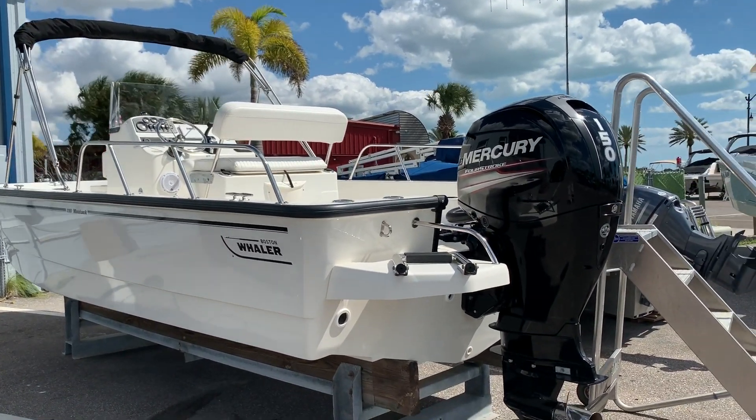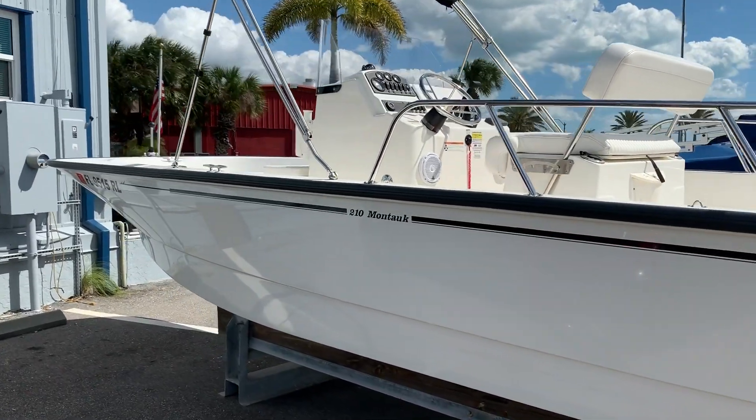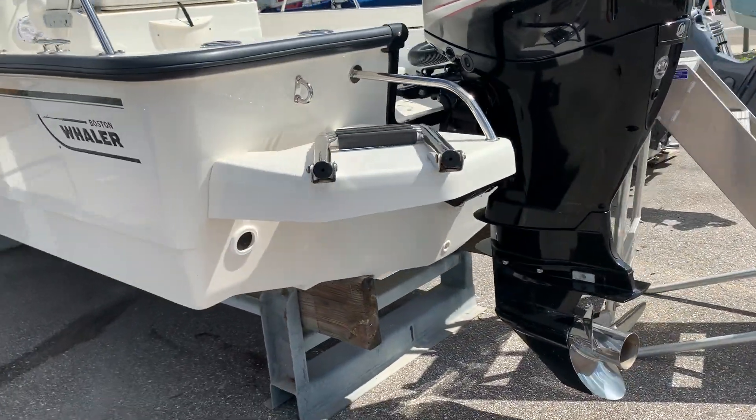Hi, this is Jeremy Bradshaw from Rainmax in Venice. This is one of our new arrivals — a very clean pre-owned 2016 Boston Whaler 21 Montauk. This one just came in on trade.